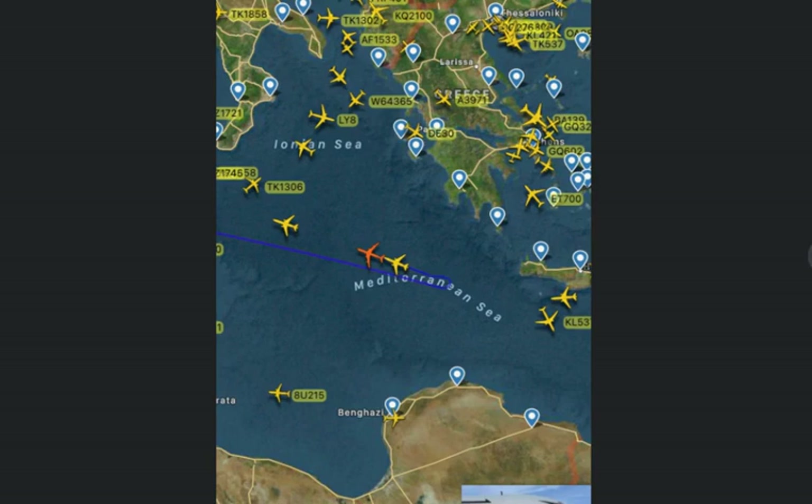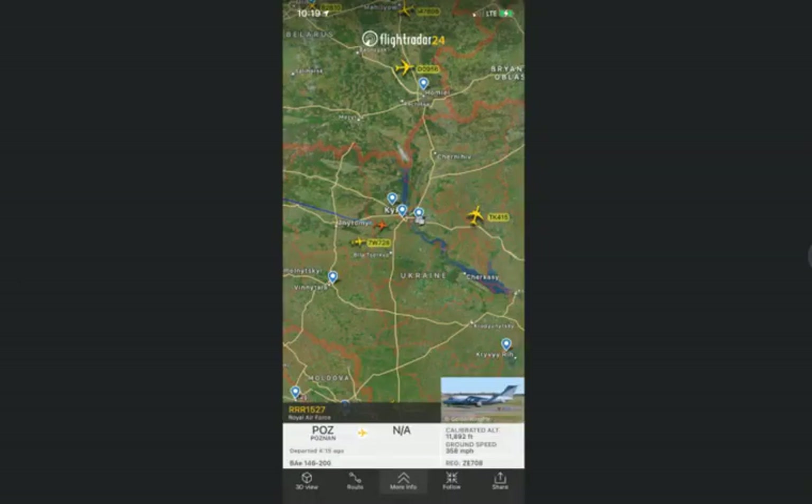The four aerial refueling tankers doing loops in the Mediterranean today is very concerning to me. That tells me the U.S. military has some kind of aircraft operating in the area because of the Ukraine situation. It could be reconnaissance planes, drones, or even fighter jets. I'll keep you updated on anything else I find. As always, take care, God bless, and don't forget the four P's.